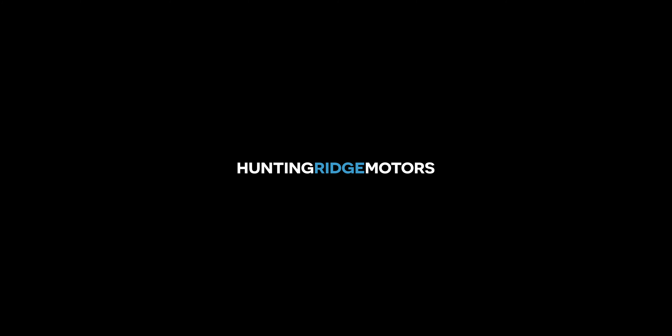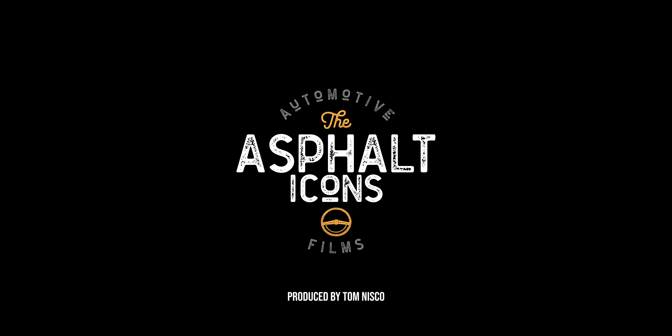For more details on this vehicle or similar, please go to huntingridgemotors.com. Thanks for watching, and we'll see you next time.